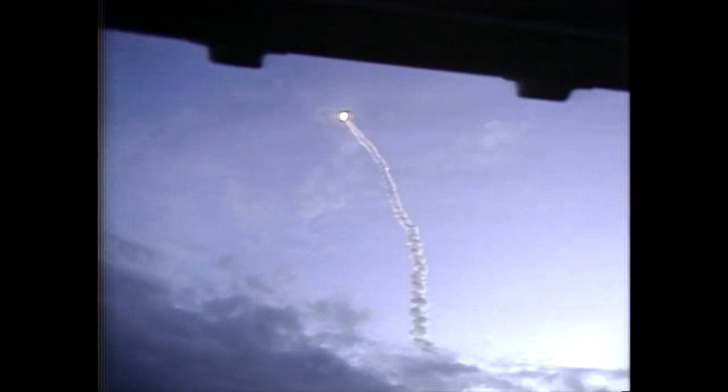Velocity. Challenger, Houston, go and throttle up. All main engines back at 100% of thrust. Velocity 2,000, 3,000 feet per second. Altitude 11 miles. Distance downrange 8 miles.